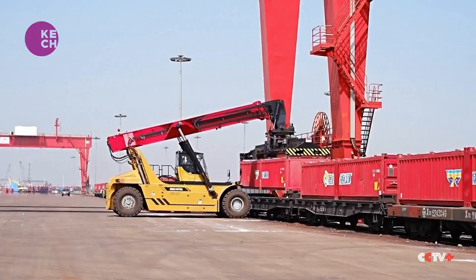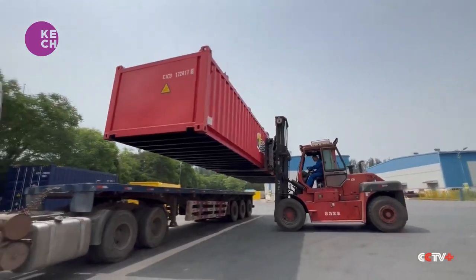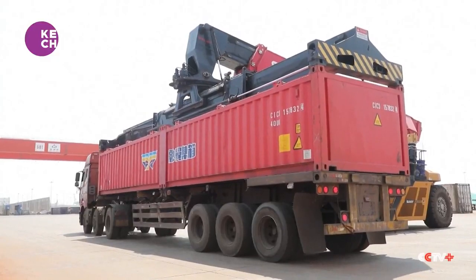I wanted to design a container with a better volume-weight ratio so as to maximize the capacity and space of vehicles, trains, and ships. This will make multimodal transport more economical.